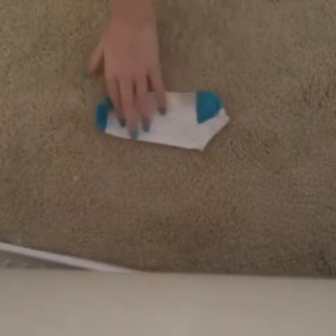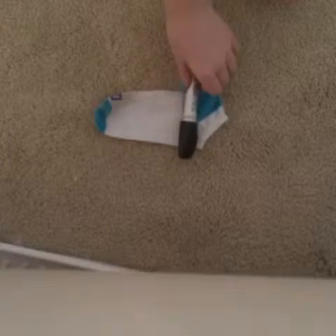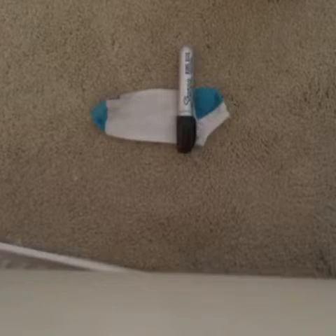Okay, I've thought out how I'm going to do my little guy. If you want to do yours like mine, you're going to need a blue and white sock, a black Sharpie, a hot glue gun, and some stuffing. Let's get started!